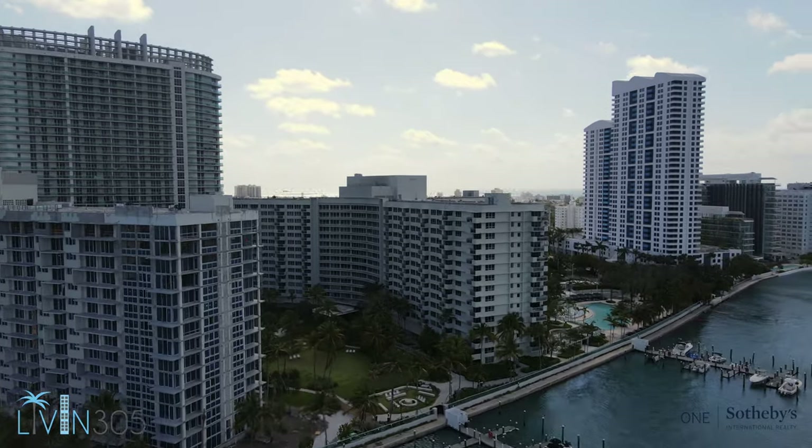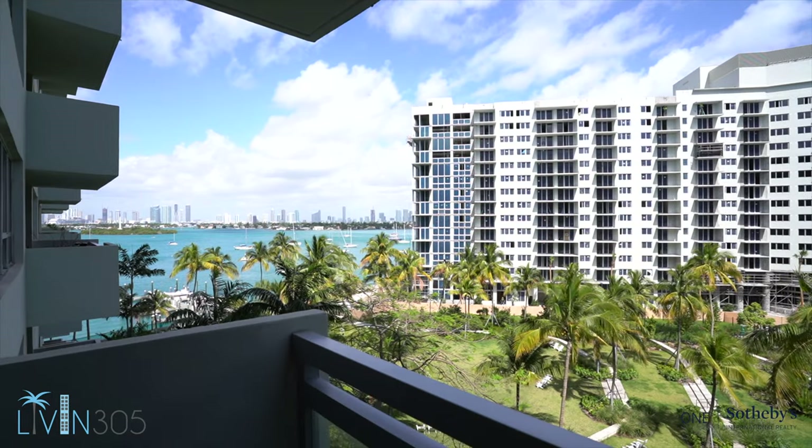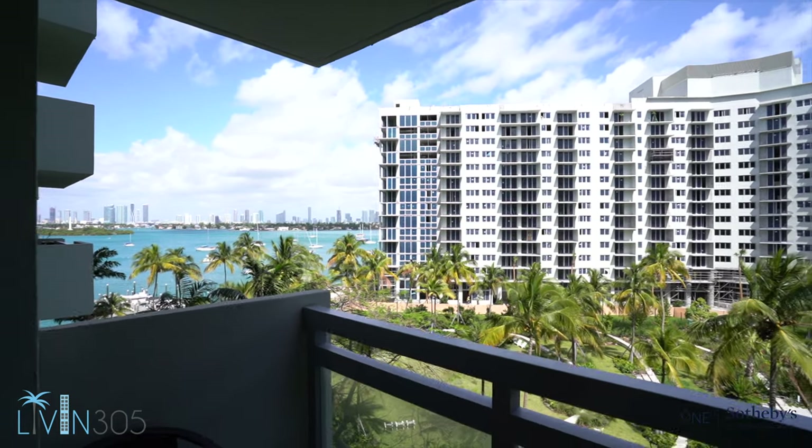Now let's head upstairs and see our just-sold unit. Welcome to unit 648S at the Flamingo. We're out here on the balcony getting some awesome breeze from the bay — it smells really fresh. Right here we have a two-bedroom, two-bathroom unit with a little over 1,100 square feet for $360k. Can you believe that? Come take a look.